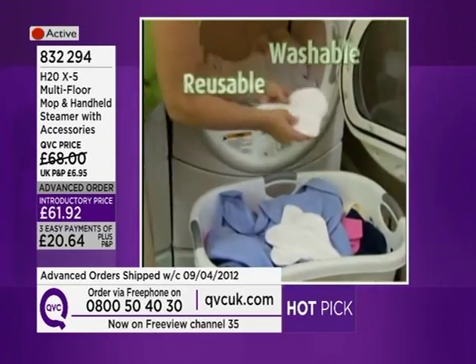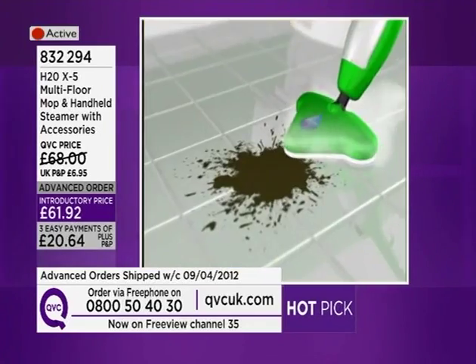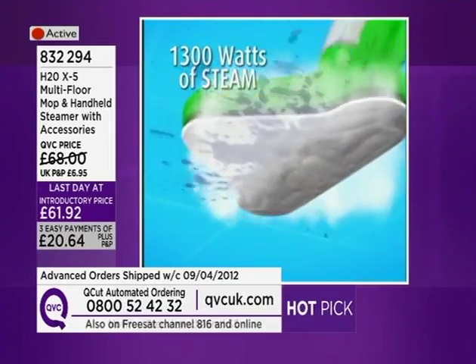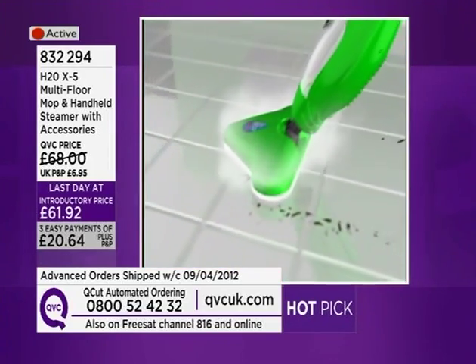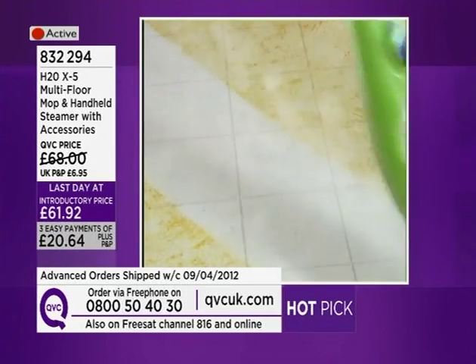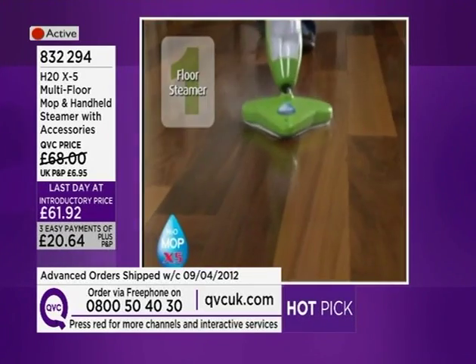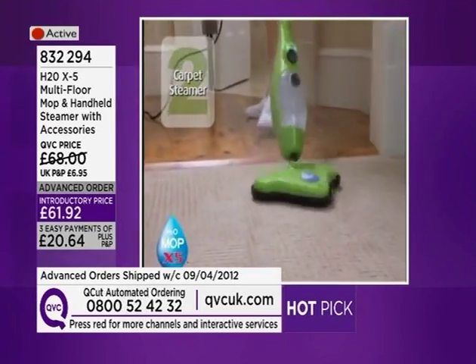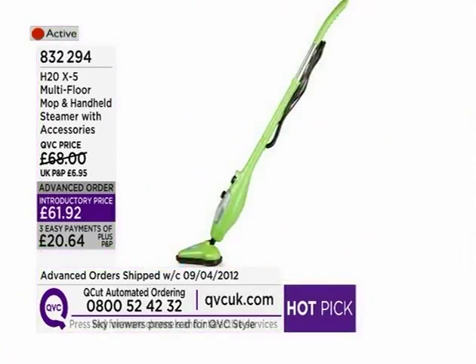When you see with Phil some of the great demonstrations, it's clever because it converts to a handheld and then a floor mop — a brilliant innovation. £61.92, the last five days we've seen this sell out. This could well be the last of the stock we can get hold of. It's on those EasyPays — £20.64 for each of the three EasyPays.